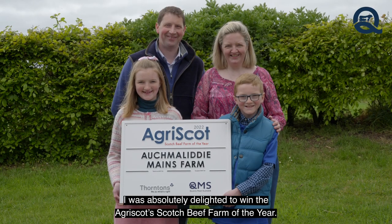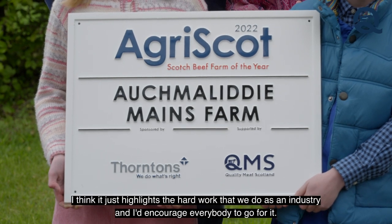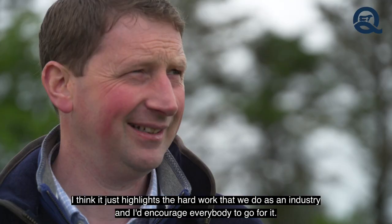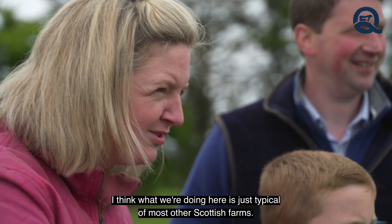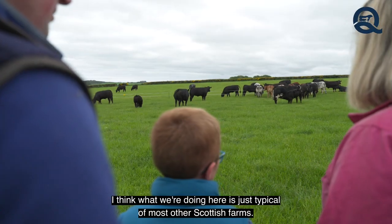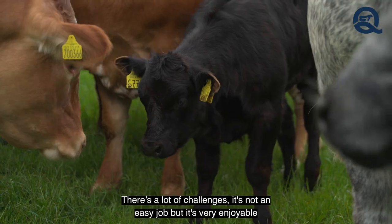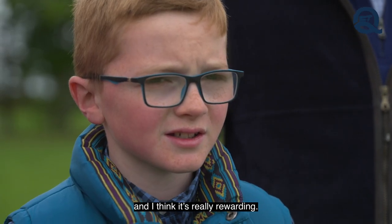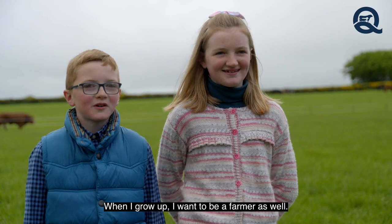We're absolutely delighted to win the Agra Scotch Beef Farm of the Year. I think it just highlights the hard work we do as an industry and the courage everyone has to go for it. What we're doing here is just typical of most other Scottish farms — there are a lot of challenges, it's not an easy job, but it's very enjoyable and really rewarding. And the next generation? They both want to be farmers when they grow up.